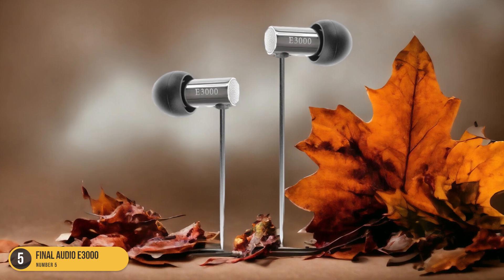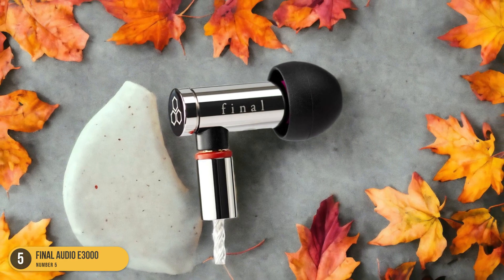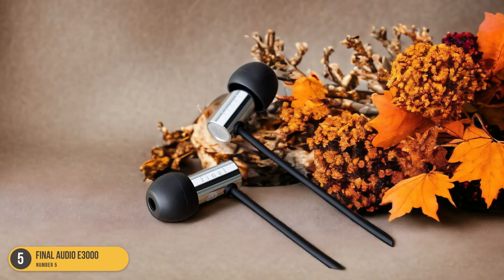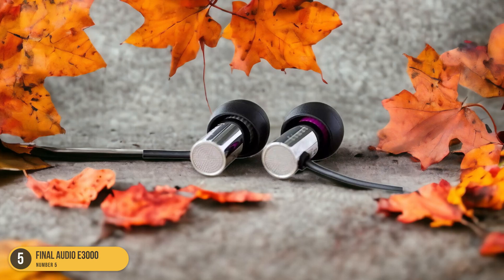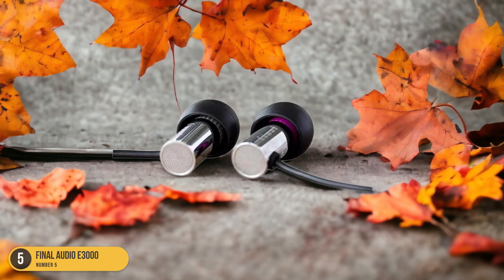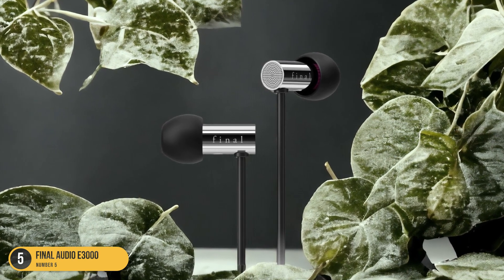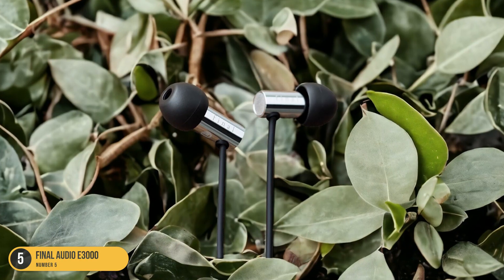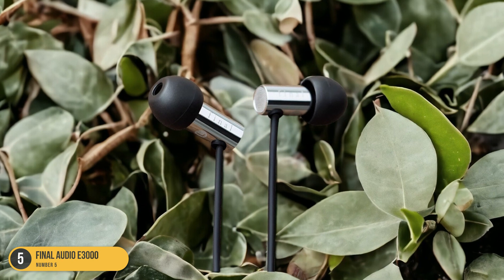Despite not being available in high street stores, the Final Audio E3000's non-detachable cable ensures durability and stability during use. When I first tried the Final Audio E3000, I was impressed by how they managed to deliver such a powerful sound while remaining almost invisible in my ears. The snug fit not only enhanced the listening experience but also blocked out external noise, allowing me to immerse myself fully in my favorite tunes. If you're looking for earbuds tailored to small ear canals without compromising on sound quality, the Final Audio E3000 is definitely worth considering.